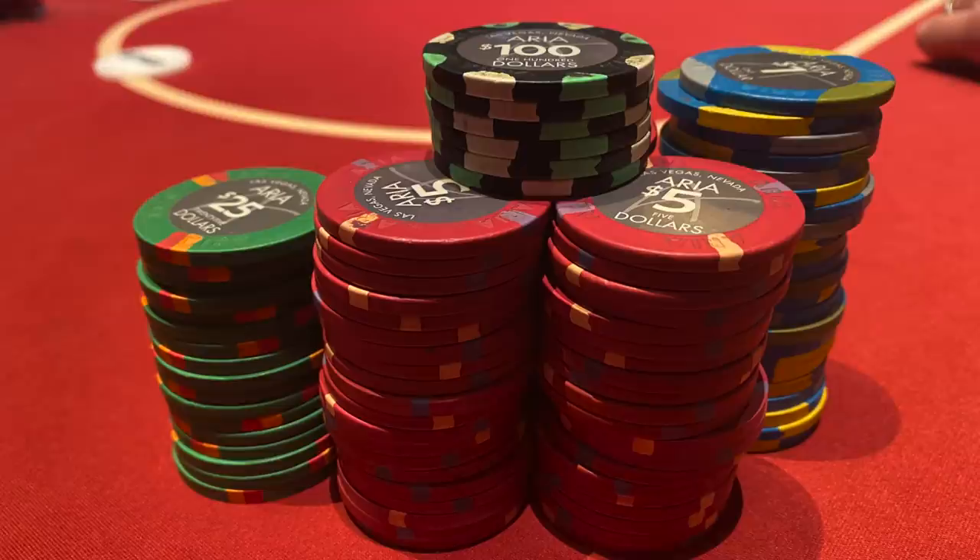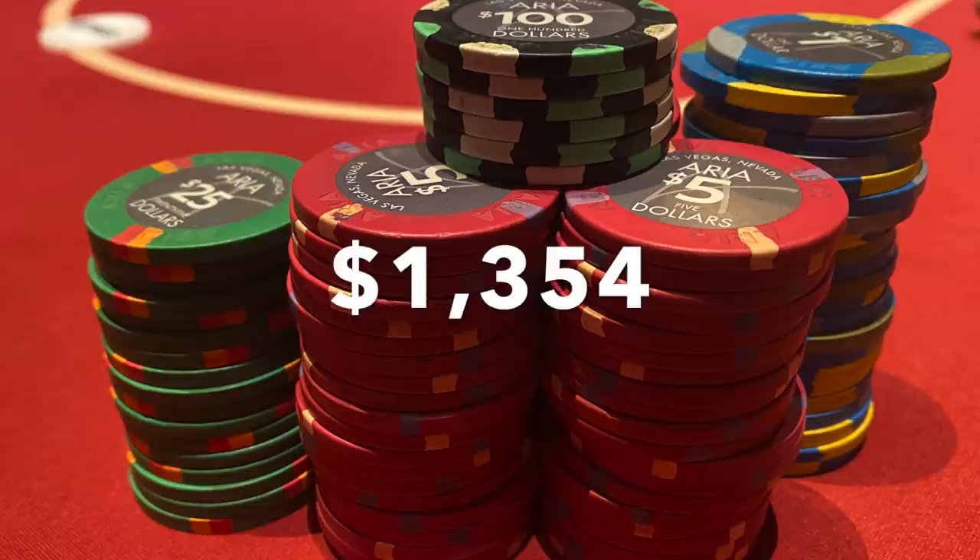For this Aria 2-5, 1000 max buy-in session: in for one thousand, out for thirteen hundred and fifty-four dollars across five hours — that's 354 profit, equating to seventy dollars an hour, or fourteen big blinds an hour. If you watched all the way to this point, thank you, I appreciate it. Please consider subscribing to my channel — it helps me out a great deal — and there'll be more to come next week. Thank you.